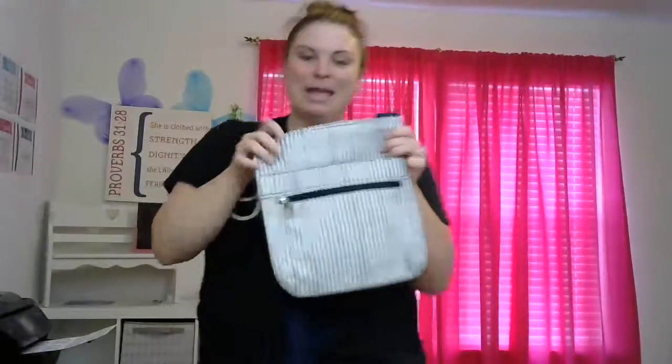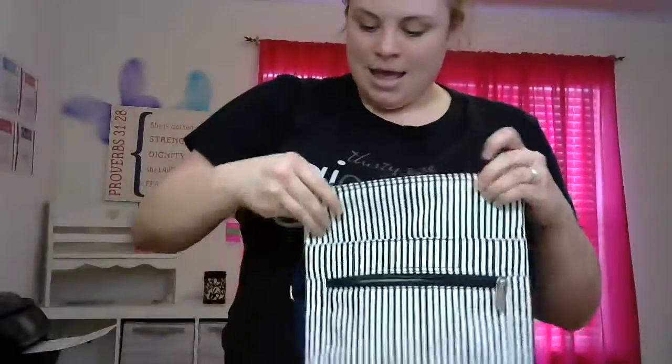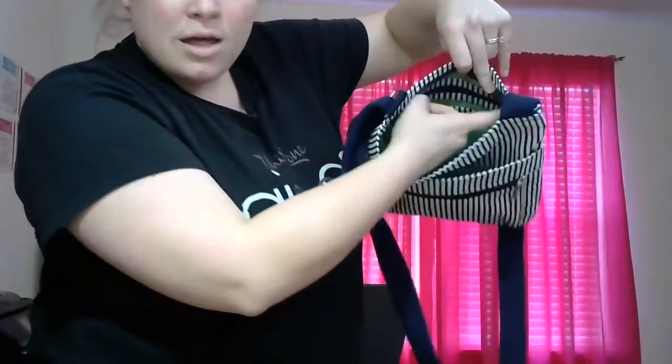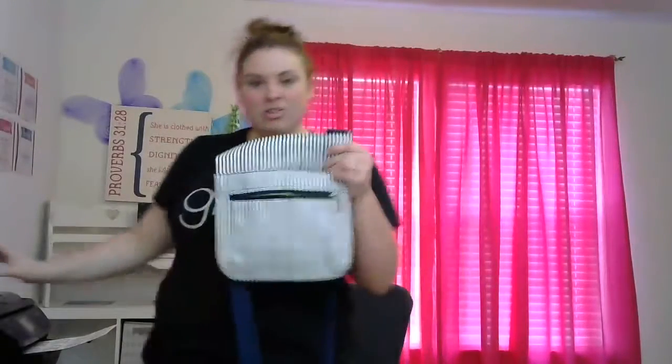Next we have the Organizing Shoulder Bag, and it is a crossbody. This is one of our longest-selling crossbodies and it's fantastic for a day on the go. There's a pocket here, another pocket, and then on the inside there's a zipper pocket and three pockets total. There's also a pocket in the back. This bag is full of pockets for ladies who love a cute day bag and need lots of organization for their things or their kids' things.